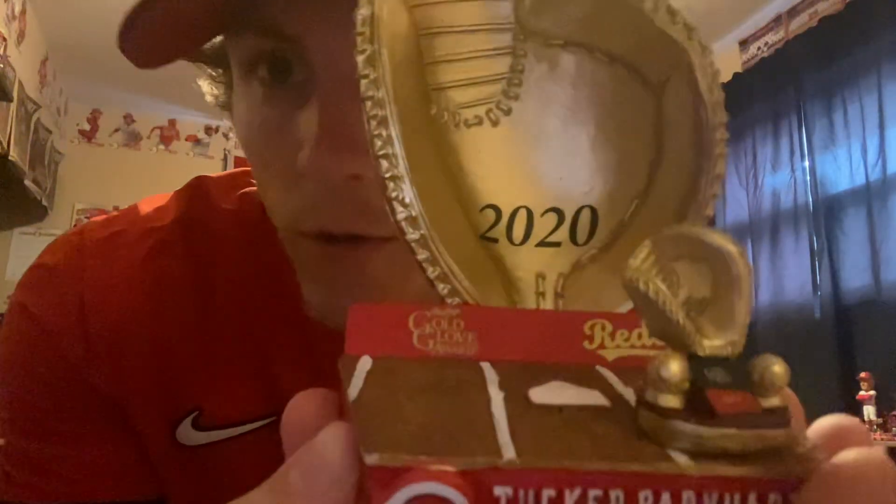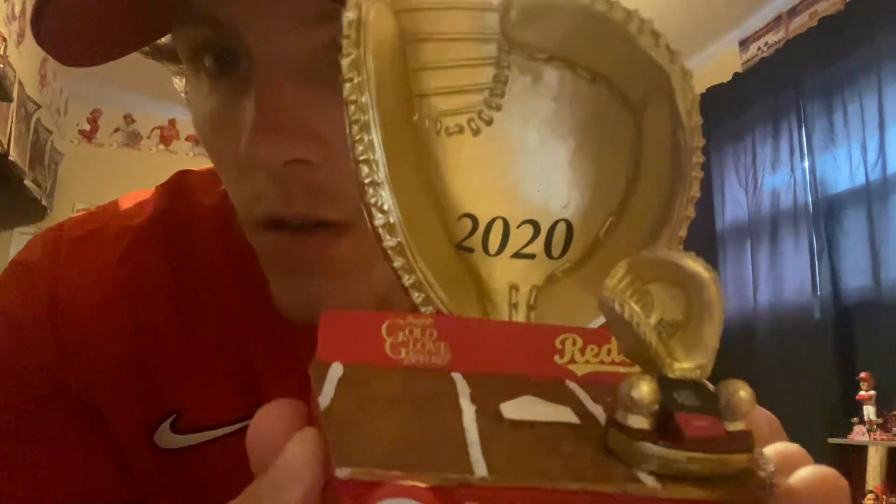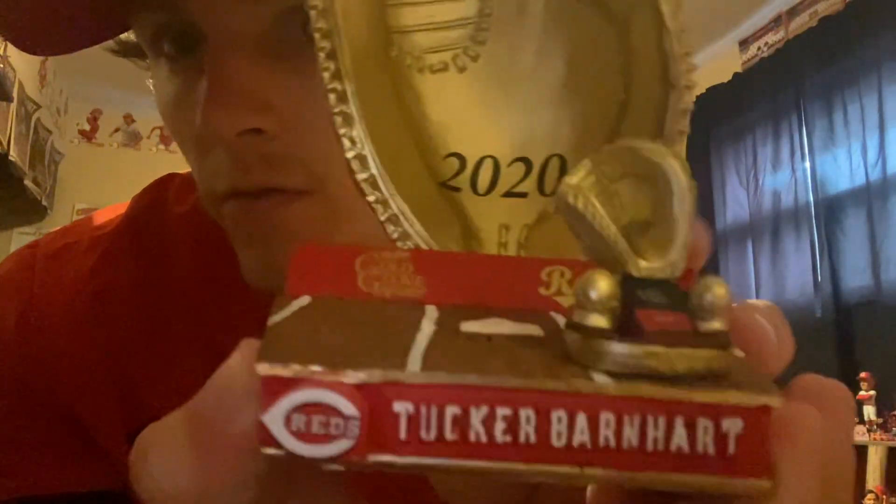Looking good. 2020 right there on the back — Gold Glove winner. Gold Glove Award Winner Tucker Barnhart, Cincinnati Reds. I took one out right there — the Gold Glove right here in the front. Number 21 of 100. Pretty close to his jersey number, which is cool.